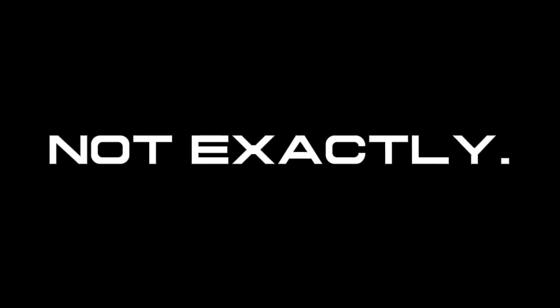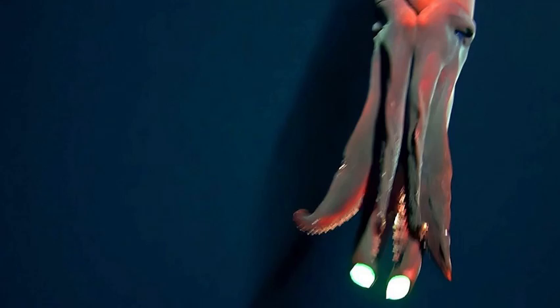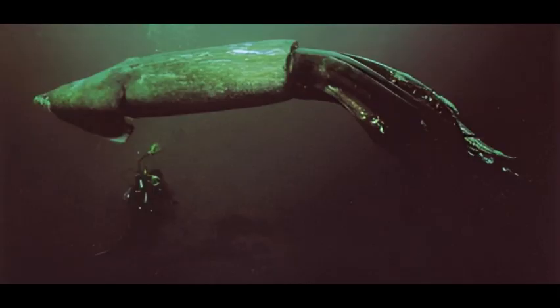Are the giant squid and the colossal squid the only massive types of squid out there? Not exactly. There's a whole cast of lesser-known large squids lurking in the background — less famous, but no less fascinating, and occasionally even weirder.